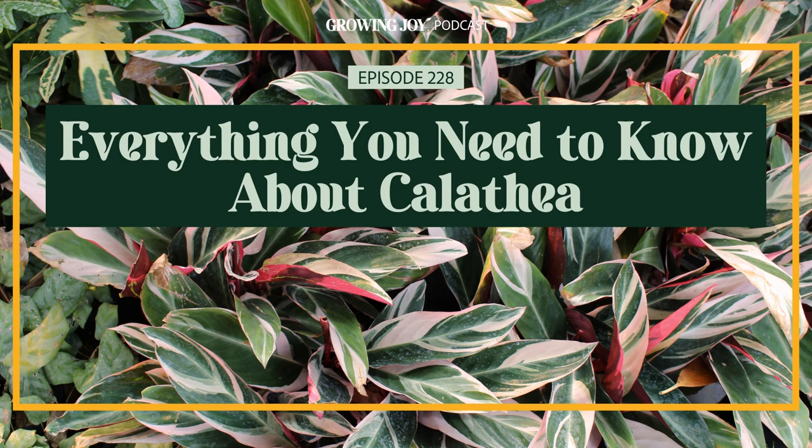Welcome to the Growing Joy with Plants podcast, where we not only learn how to care for plants successfully, but how to simply and affordably use our plant babies to cultivate more joy in our lives by doing so. I'm Maria, former plant killer turned happy plant lady, author of Growing Joy: The Plant Lover's Guide to Cultivating Happiness, speaker, podcaster, and most importantly, your new best plant friend.